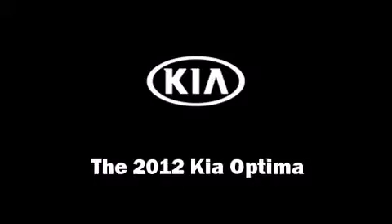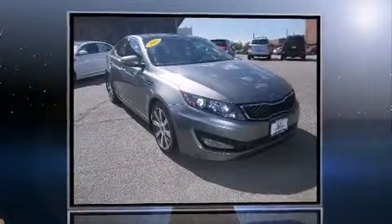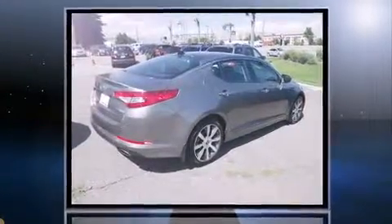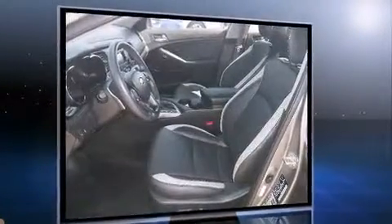Here's a great deal on a 2012 Kia Optima. Under the hood you'll find a four-cylinder engine with more than 200 horsepower. For added security, dynamic stability control supplements the drivetrain. A turbocharger is also included as an economical means of increasing performance.